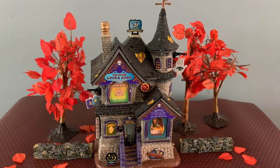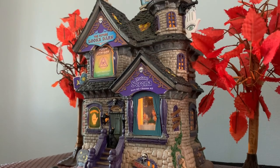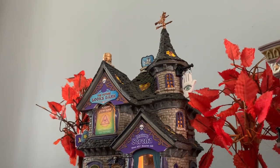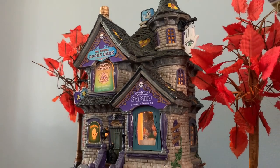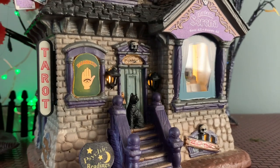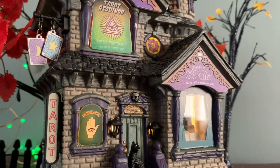So this first piece I want to show you is actually a Michael's 2022 exclusive and it's called the Future Looks Dark. This is a really cool piece with lots of great detail and it's a very mysterious looking building. This is a lighted ceramic piece with no animation or sounds, but that's actually my favorite — those are the buildings I tend to gravitate towards. I do love a lot of the animation that Lemax does, but if you're just looking for a lighted piece, you might really like this one.